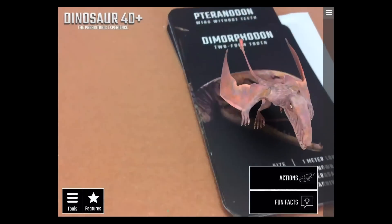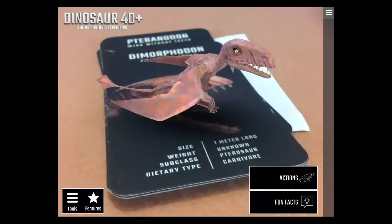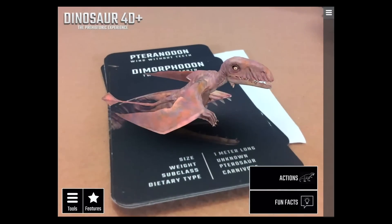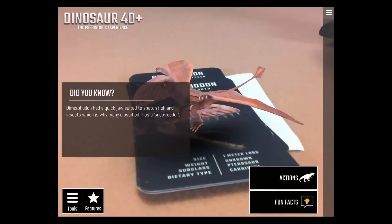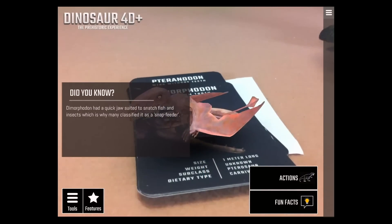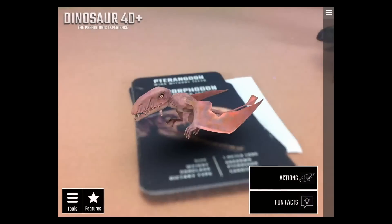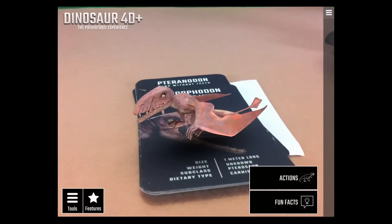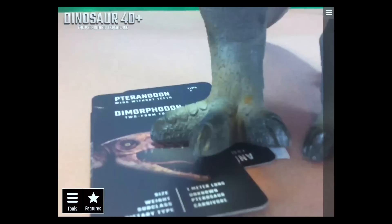The Dimorphodon is next — I love these guys from Jurassic World, in that scene where they escaped the aviary and started attacking everybody. Watch him fly! The Dimorphodon had a quick jaw suited to snatch fish and insects, which is why many classified it as a 'snap feeder.' I wish you could fly him around in the app, but you can't.